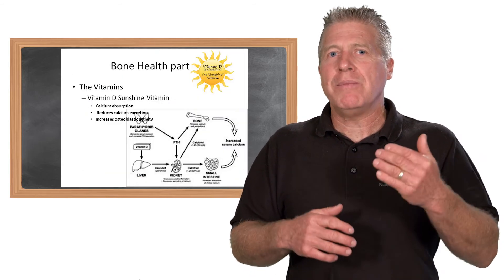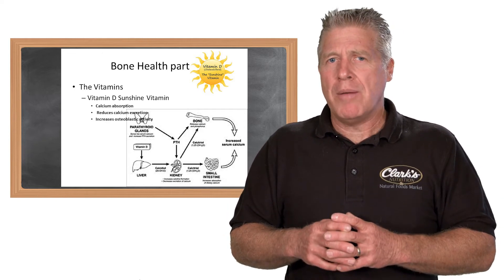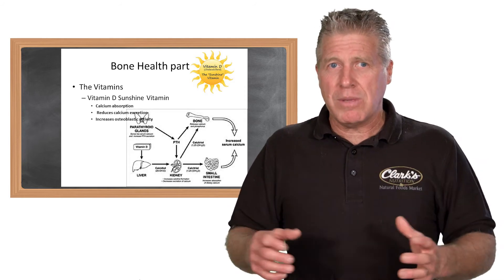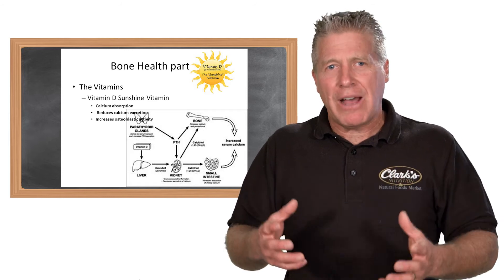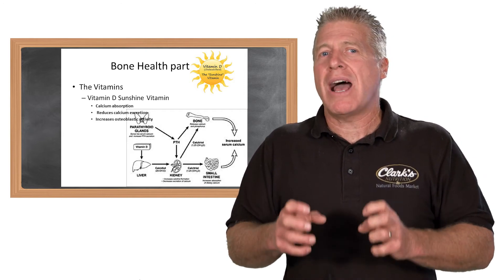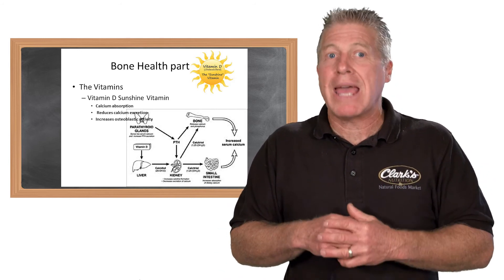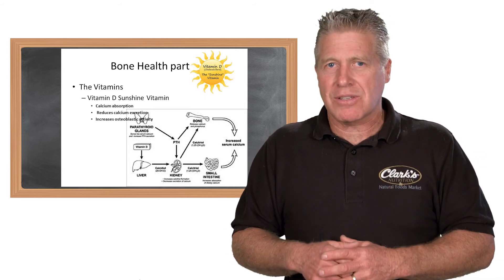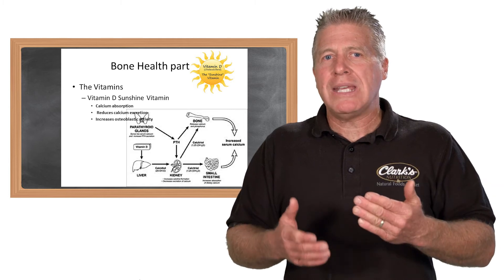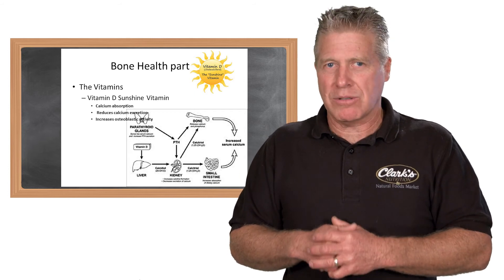Next on the list are the vitamins — vitamins A, D, and K. Let's look at vitamin D first. Vitamin D has gotten so much popularity for many things: immune system, eye health, and more. One thing unique about vitamin D is it's called the sunlight vitamin, and many people want to classify it as a hormone. A vitamin is something you have to consume; the body can't make it. But what we know about vitamin D is the body will actually synthesize it when needed with sunlight exposure. Vitamin D increases the absorption and retention of calcium, and also helps osteoblasts deposit calcium into bone.